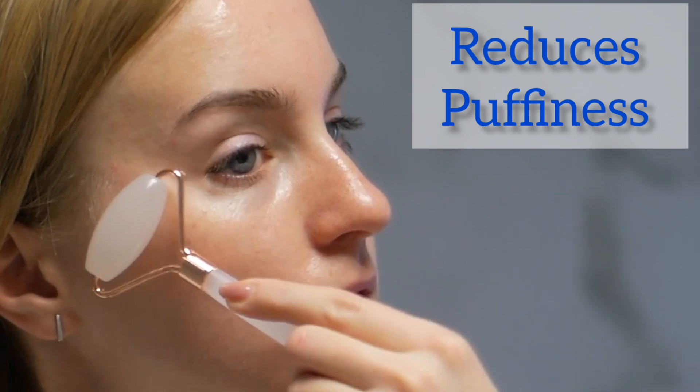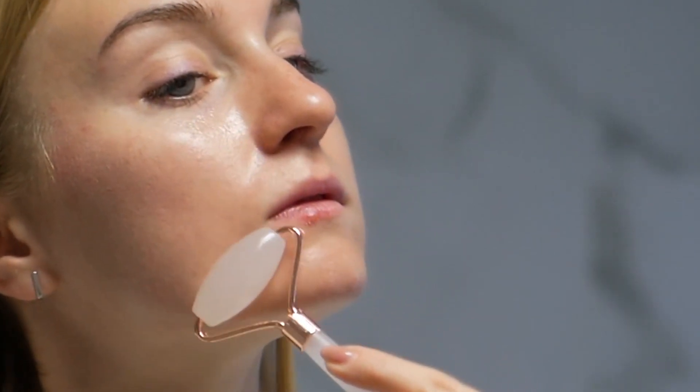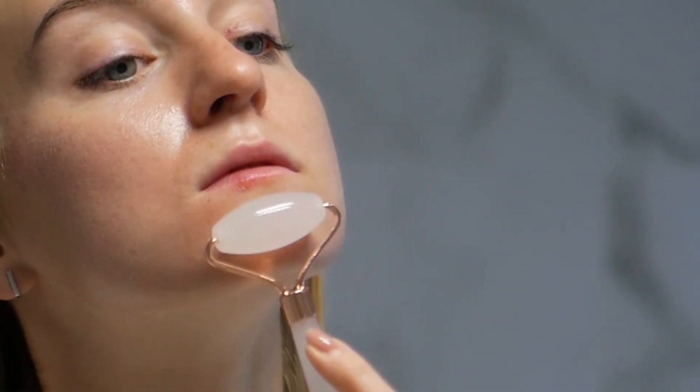3. Reduces Puffiness: Many people experience puffiness and dark circles under their eyes. Using a face roller can help reduce this puffiness by gently massaging the area.